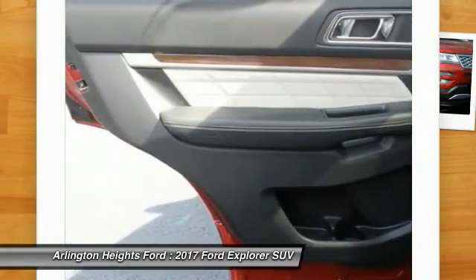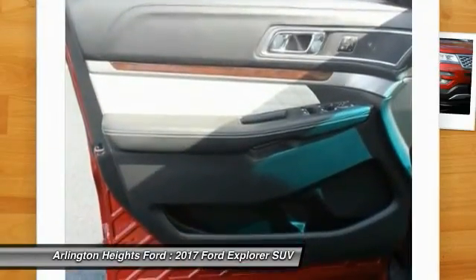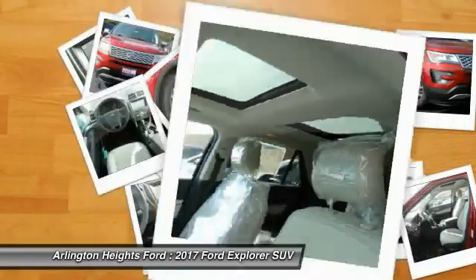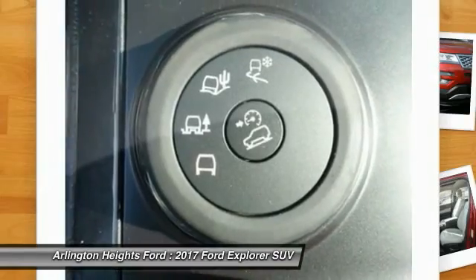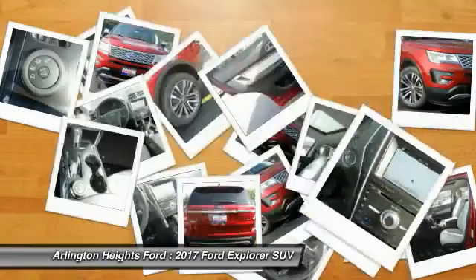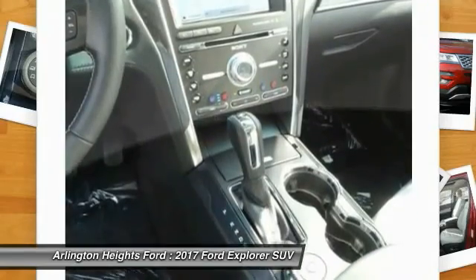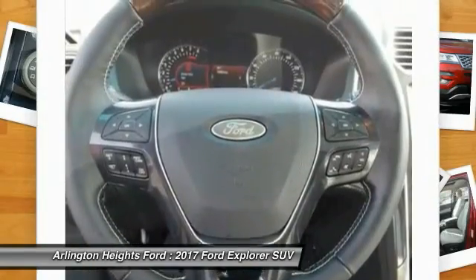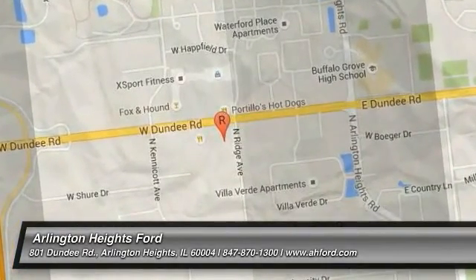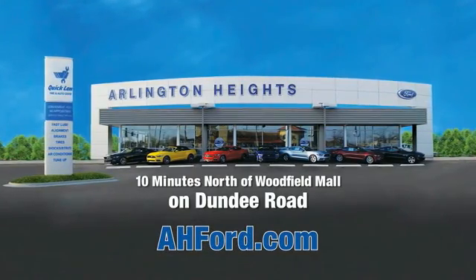Your new ride is just a phone call away. Arlington Heights Ford, just minutes north of Woodfield Mall on Dundee Road.